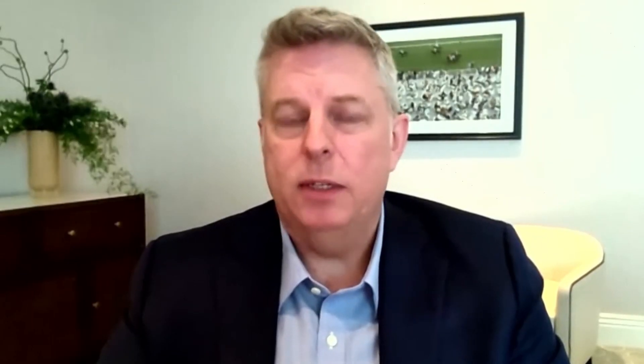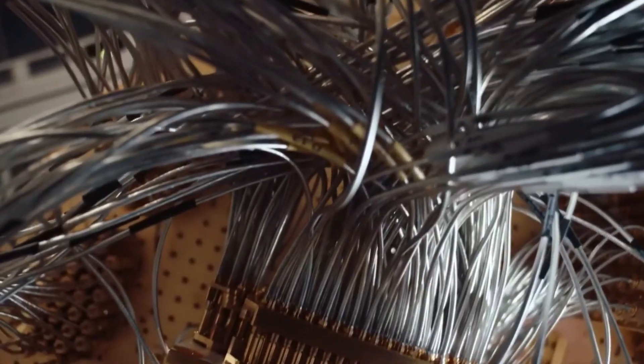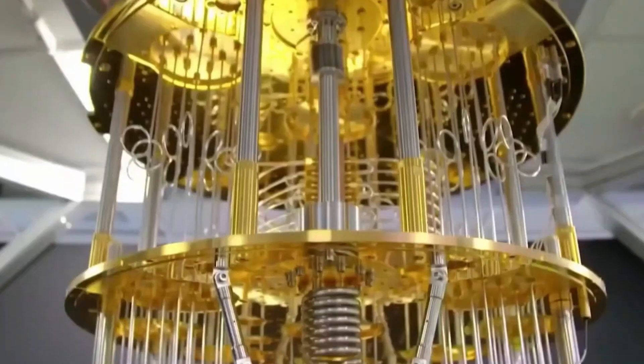Of course, challenges remain. Quantum computers are still prone to errors, and scaling them up to handle even more complex tasks is no small feat. However, with advancements like Zakanji 3.0, IBM's Osprey, and Honeywell's modular systems, the gap between what's possible and what's practical is getting smaller every day.